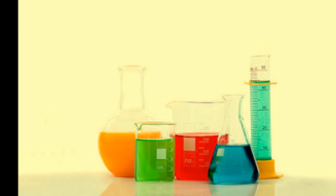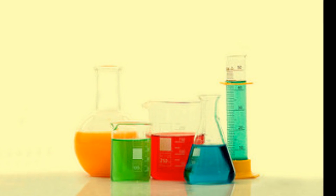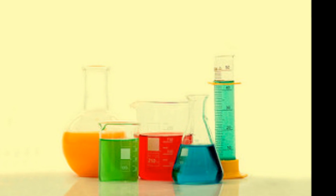All in all, the process of you eating, which keeps you alive, is made possible through the mechanical and chemical processes of chemistry.